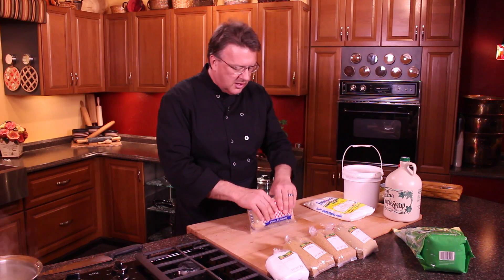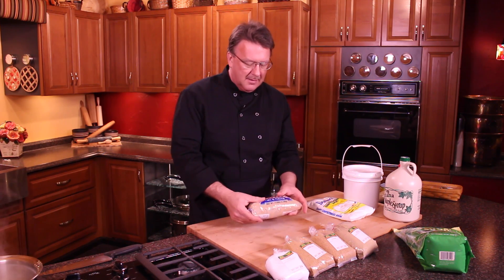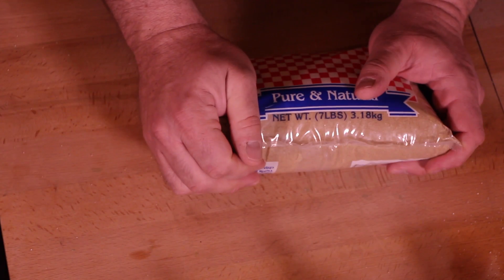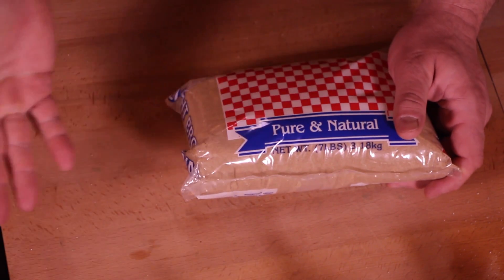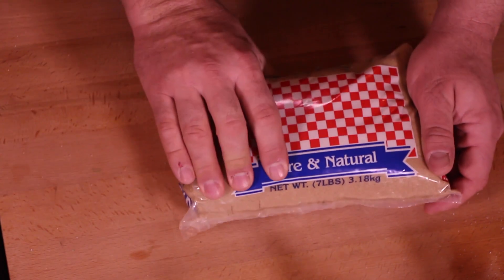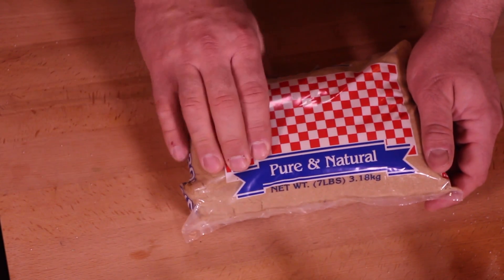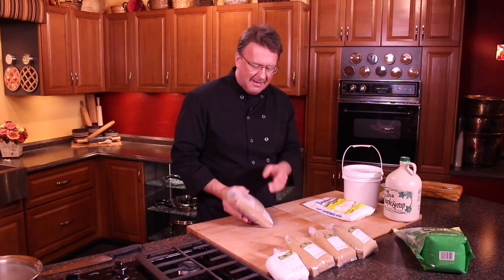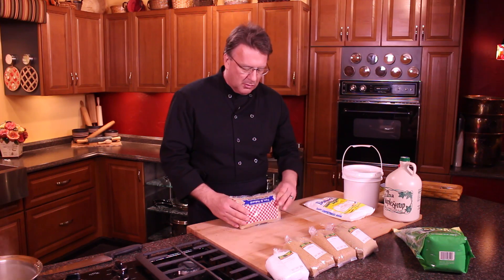We do have a couple others here. Brown sugar — a lot of people think brown sugar is healthier for you, but it's really not. It's just white sugar and molasses, and that's why you get the unique flavor, but it's still a processed item. I do use it once in a while when I'm baking because I want that flavor out of it.